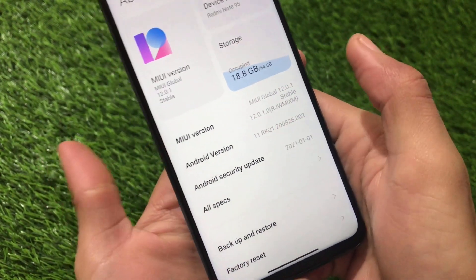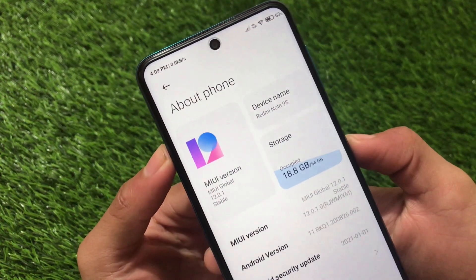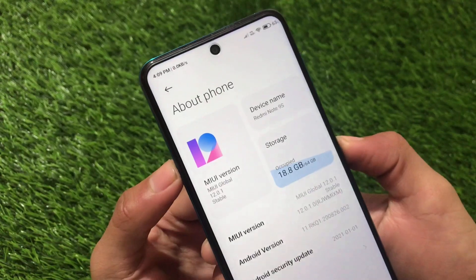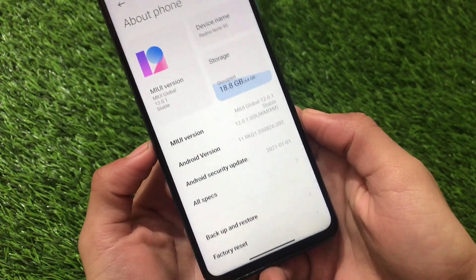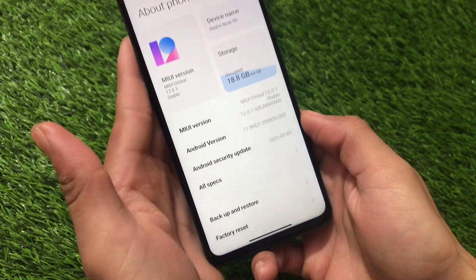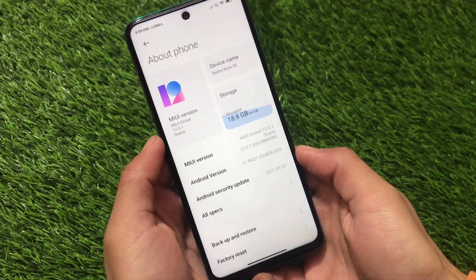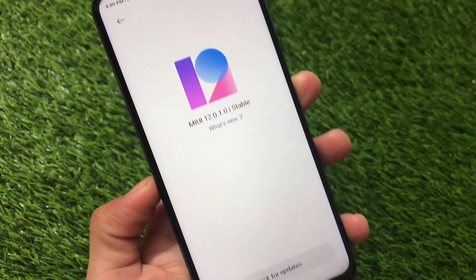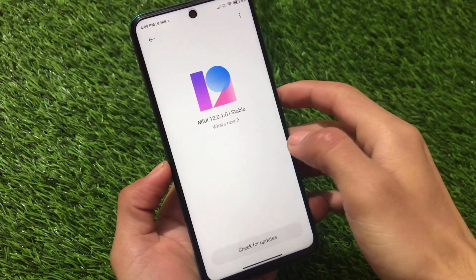This is based on Android 11 update for Redmi Note 9 Pro users. I've installed it on my Redmi Note 9S. Right now it's not an OTA update, it's just a recovery ROM, so if you have an unlocked bootloader and a custom recovery installed, you can install this latest MIUI 12.5.1 global stable update based on Android 11. This is the latest and first update based on MIUI 12.5.1.0 stable version — it's officially Android 11, not a ported ROM.